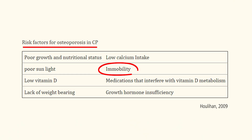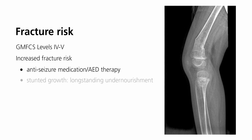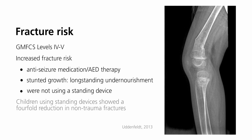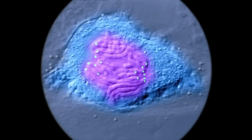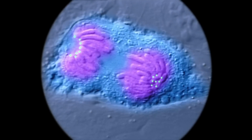Evidence tells us that standing increases bone mineral density, decreasing the risks of osteopenia and fractures. A child's weight bearing status is crucial for bone mineral density. Those unable to walk or stand face a higher risk of fractures due to decreased mechanical loads on the skeletal system. This is because weight bearing triggers cellular processes that regulate bone remodeling, thereby maintaining bone mineral density.